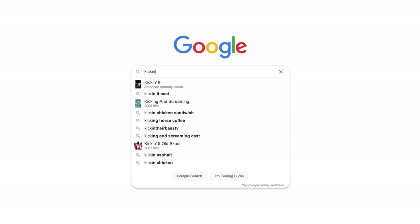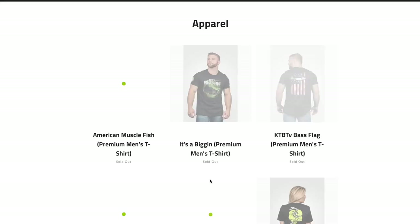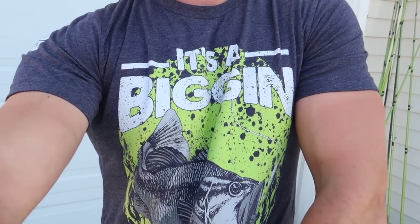Today we're going to be fishing with big worms for big bass. But before we hop into that, we have a new clothing drop on kickingtheirbass.com. Go in, type in kickingtheirbass.com, scroll down a little bit, click view all and you can see all the clothing we have — men sizes, women sizes, and youth sizes now on the website. I actually have one of them on right now.